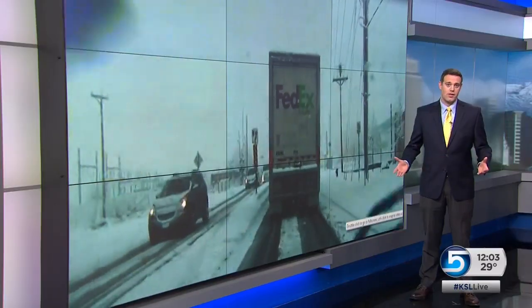News Specialist Sean Moody has been looking into the video here. Incredible images here — this is pretty unbelievable.